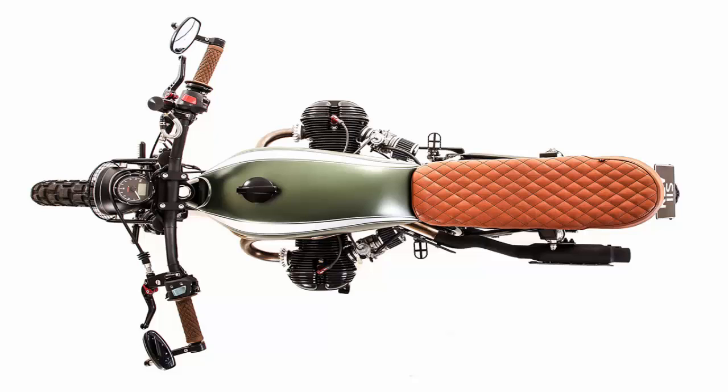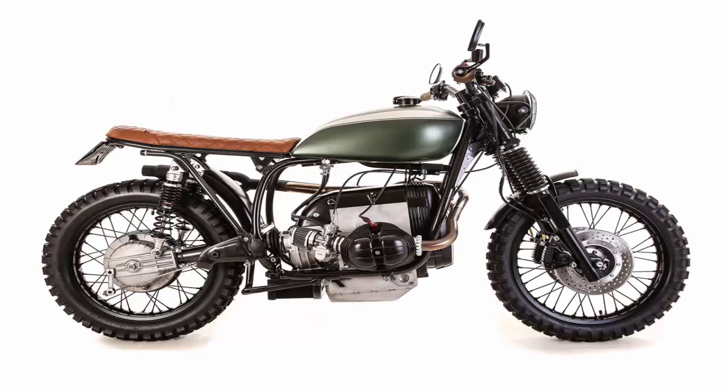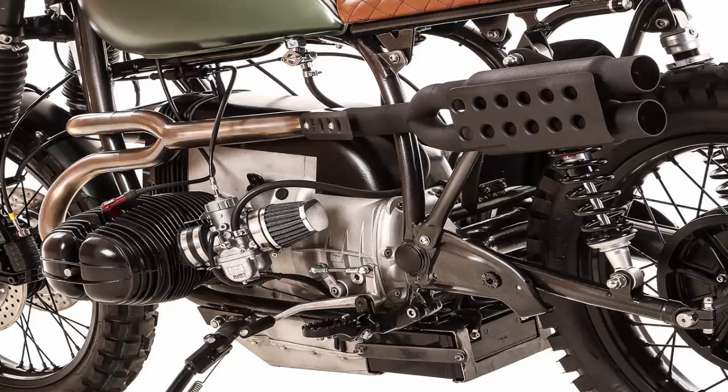Kevill's timeless BMW R100 Scrambler. Custom BMWs are all the rage right now, but one workshop in England was producing stunning airheads way before they were cool. Kevill and his crew at Kevill's Speed Shop have been at it for 6 years, and over 70 builds have rolled out of the workshop in picturesque Devon. So they know their oats, and have clients lining up around the block — they're turning out a new Beamer every 3 weeks.